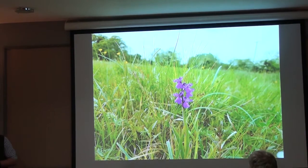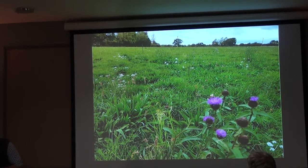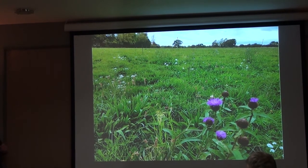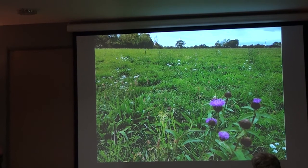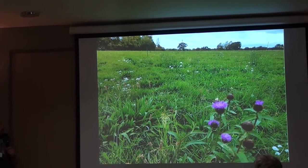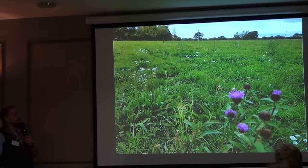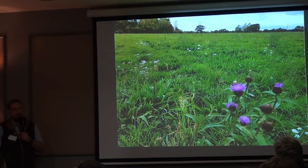This is another site where we've done some green hay spreading and we've got green orchids coming in. This is one of the arable fields that we seeded down with a mix of 27 grasses and herbs — so that's the base, that's a starting point in terms of diversity.